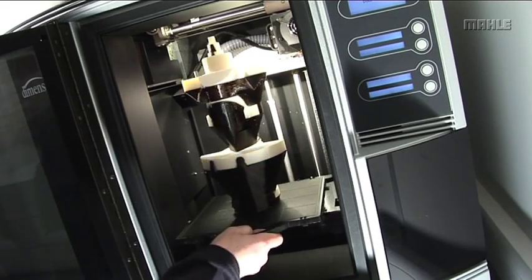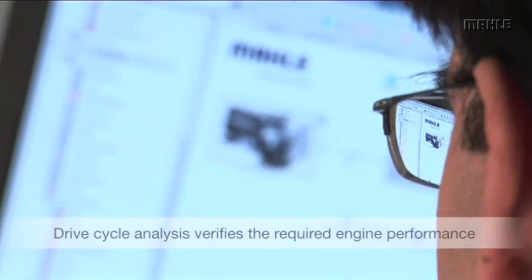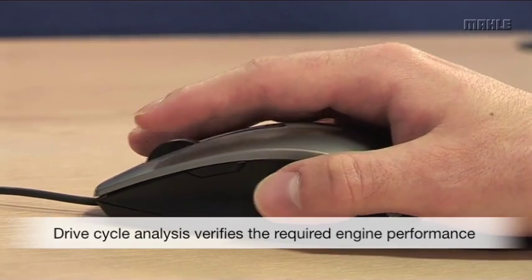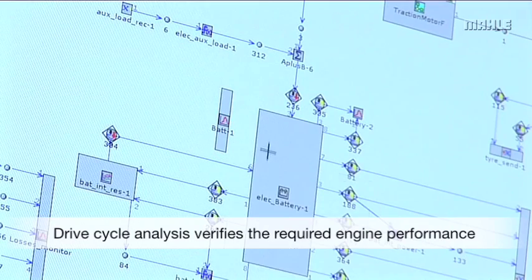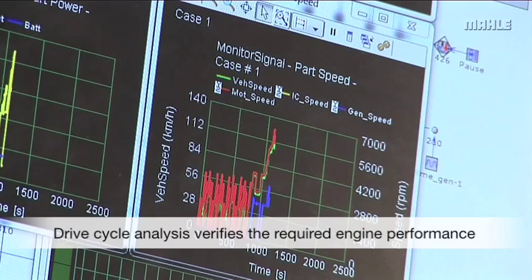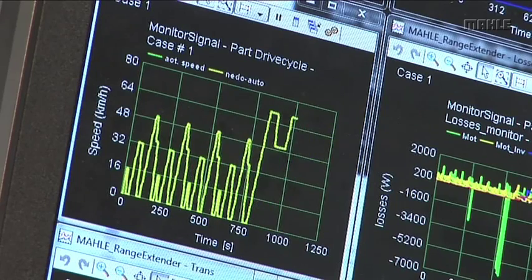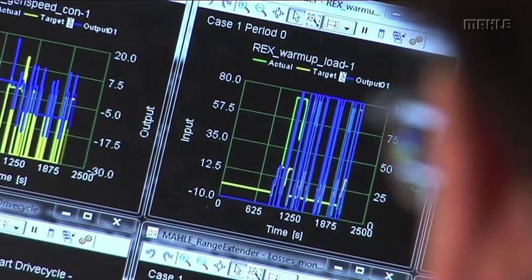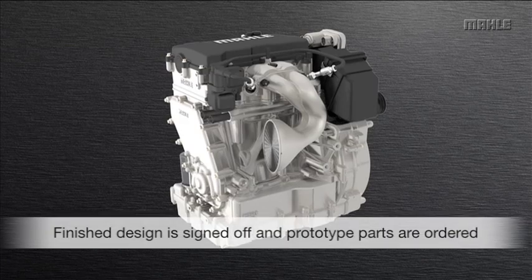Drive cycle simulations are conducted to establish the power requirements for a range extender engine, and the optimum specification is confirmed as a two-cylinder in-line four-stroke naturally aspirated gasoline engine with a displacement of 900cc delivering 30 kilowatts at peak power. With the emphasis on minimizing weight and package volume,